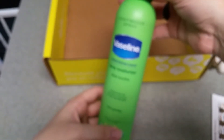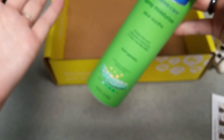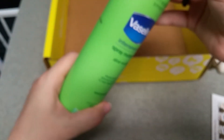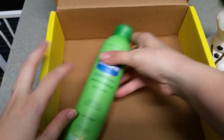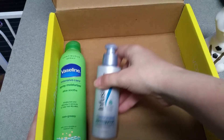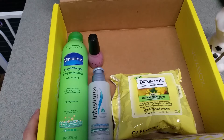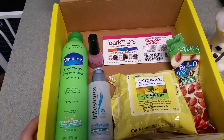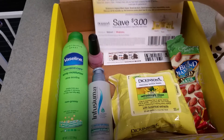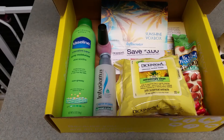I'm super excited for this — sorry, I can't get my camera to focus, but this is what my Sunshine Vox Box was. Super excited about all of the products — I can't wait to go pick up the Bark Thins. I just can't get over that you get all of this stuff in a Vox Box for free. If you're not on Influenster, I definitely recommend signing up — it is free. I will put my referral link in the description; you don't have to use it if you don't want to, but it will be there just in case. Have a great day, guys!